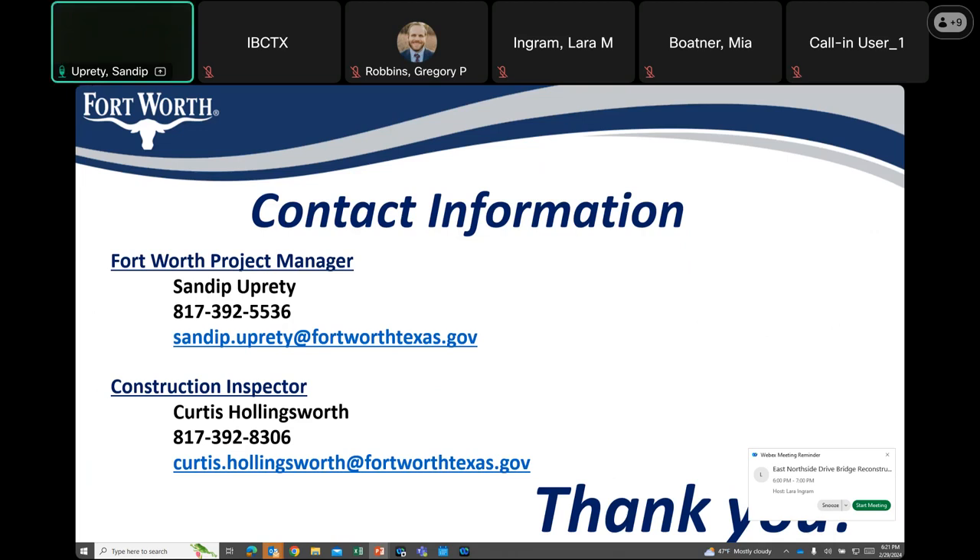It looks like we don't have any more questions, but if you have any questions in the future, you can call us or send us an email and we will respond. Thank you everyone for joining this meeting. Thank you all.